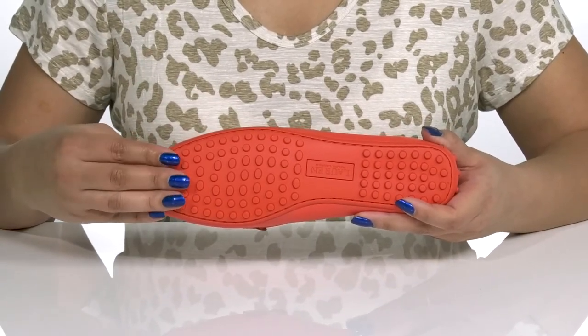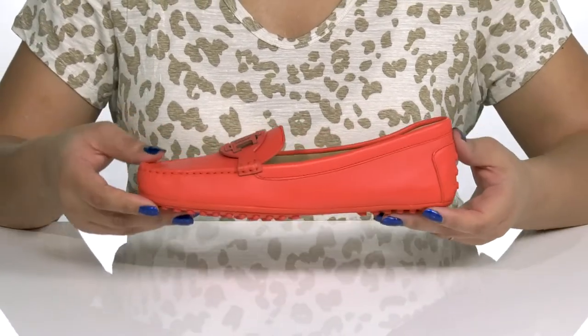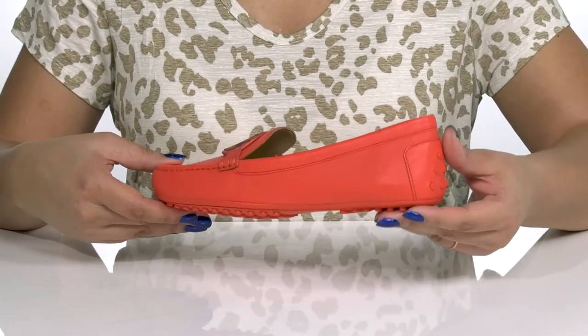The outsole provides enhanced grip that is also extended to the back of the heel, giving you that signature driver loafer look. I would wear these with a nice pair of dress slacks.